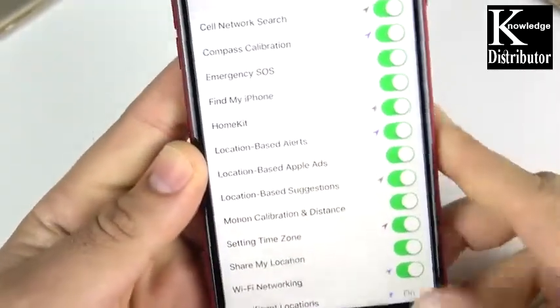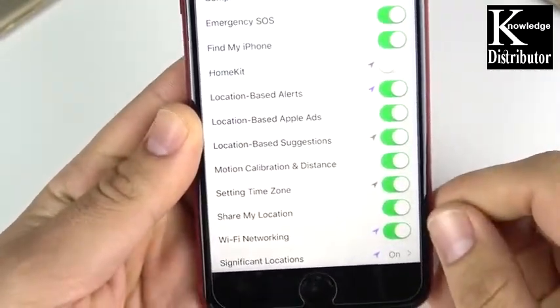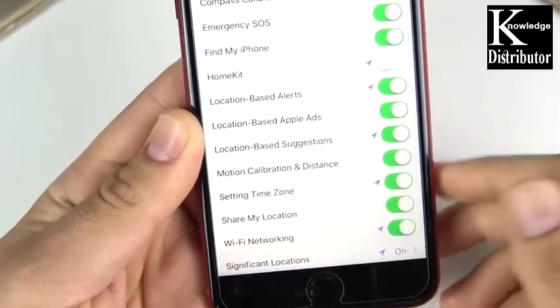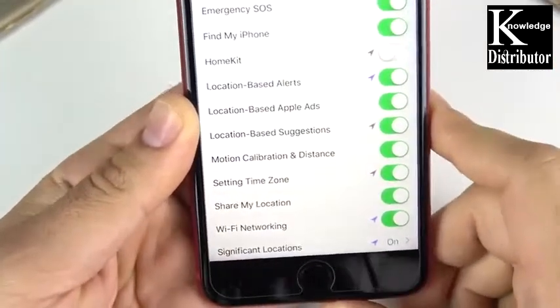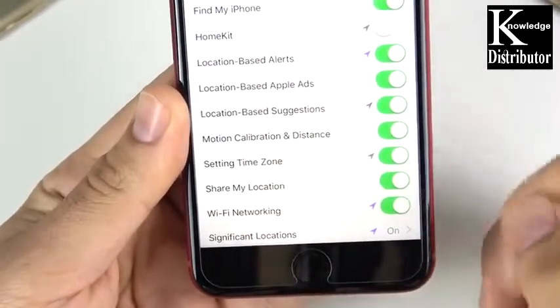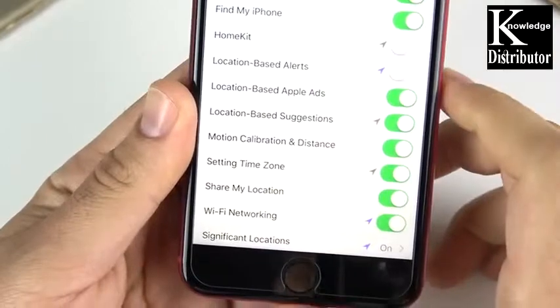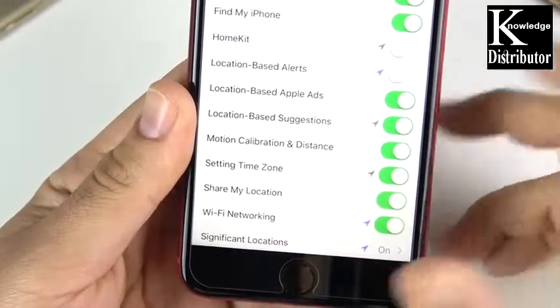Location-based alerts you can turn off unless you're using Reminders for location — like 'remind me when I get to this place' in the Reminders app. If you don't find yourself doing that often, you don't need that on. Also, you have Location-Based Apple Ads, so depending on where you're at, ads might show based on your location — you would want to turn that off.